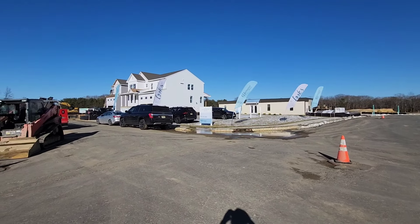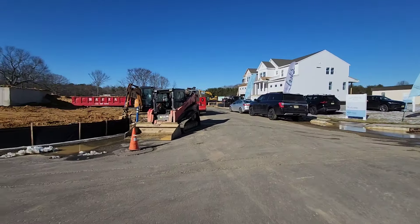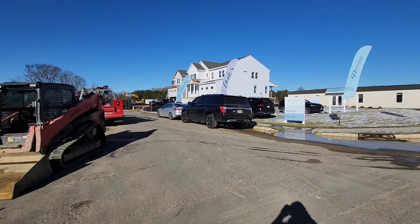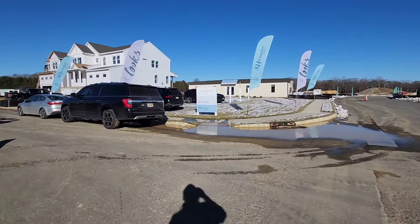Welcome to Mamneth Manor, a new construction development in Howell, New Jersey. So many people ask me about the new development coming into Howell, New Jersey — not too far from the Yiddish area.